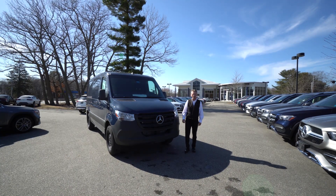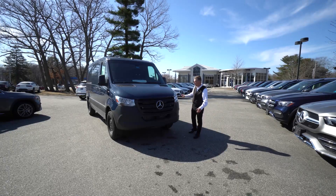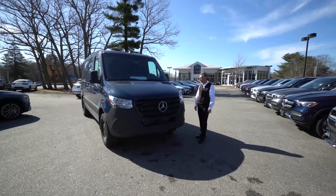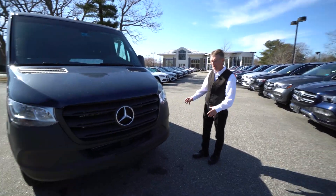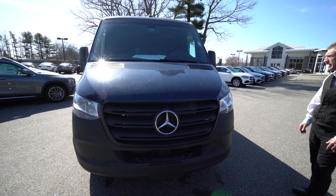Hello, Jonathan. I'm Roger here at Prime Motor Cars, Mercedes-Benz. I know it's been a couple of weeks since you and I talked, but finally the 2021 steel blue 144 wheelbase low roof cargo has finally showed up — the one that you and I had talked about several different times.